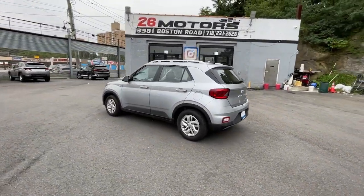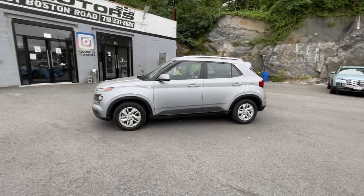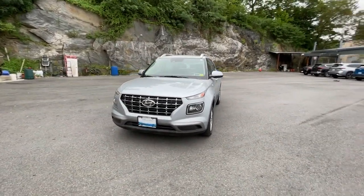With a versatile interior, multi-sensor technology to help keep you safer, and touchscreen connectivity, this nimble crossover infuses every adventure with confidence. These are just some of the great options this vehicle comes with.